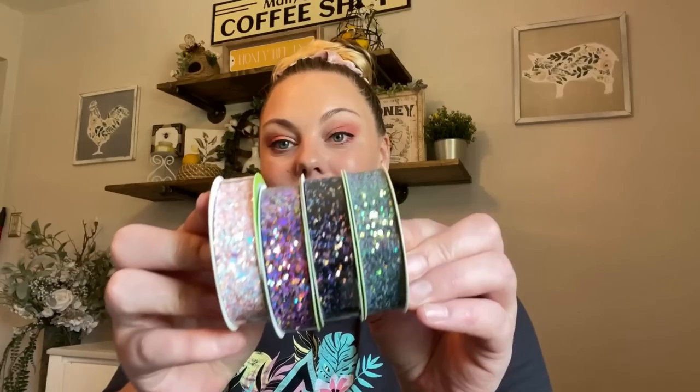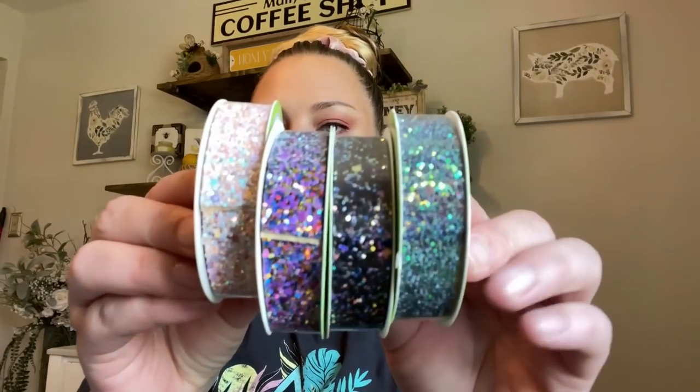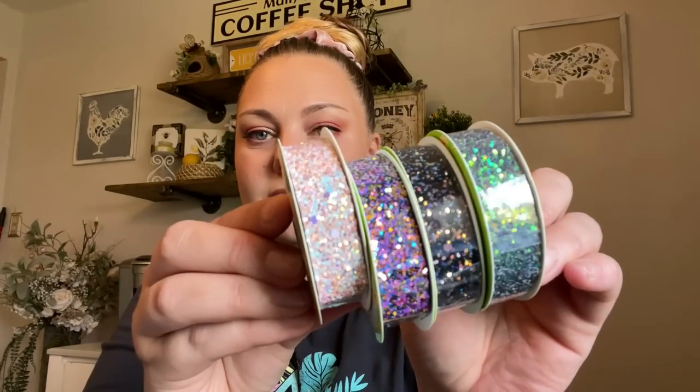I found these beautiful glittered ribbons — I actually found them in the party section on a bottom shelf, not in the crafting section where you'd normally find ribbon. Look at how gorgeous these are. This green or emerald and gold is my favorite. You only get 1.67 yards, but it's a really beautiful ribbon to have on hand just to add details to a craft.